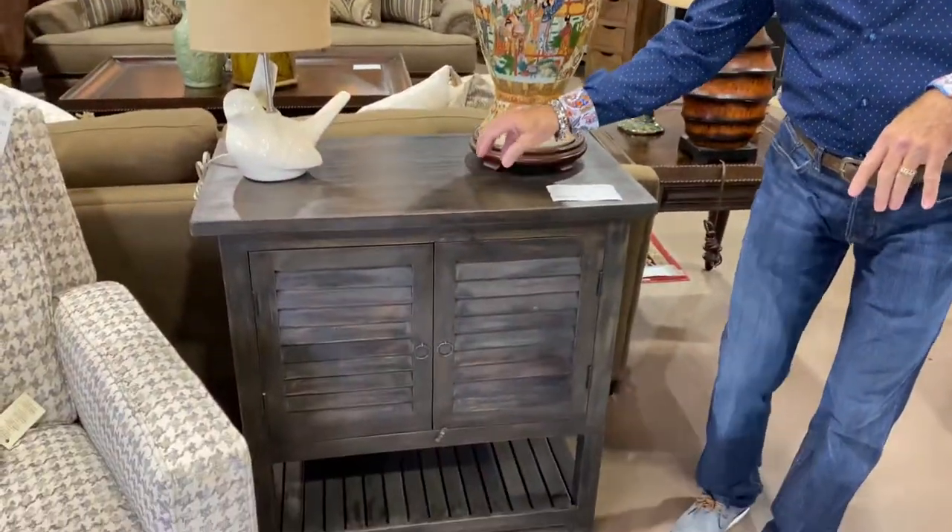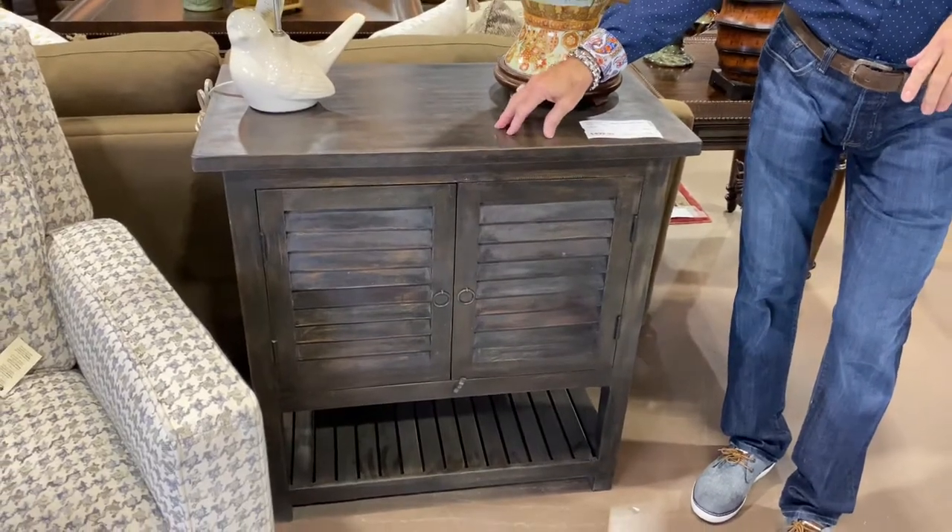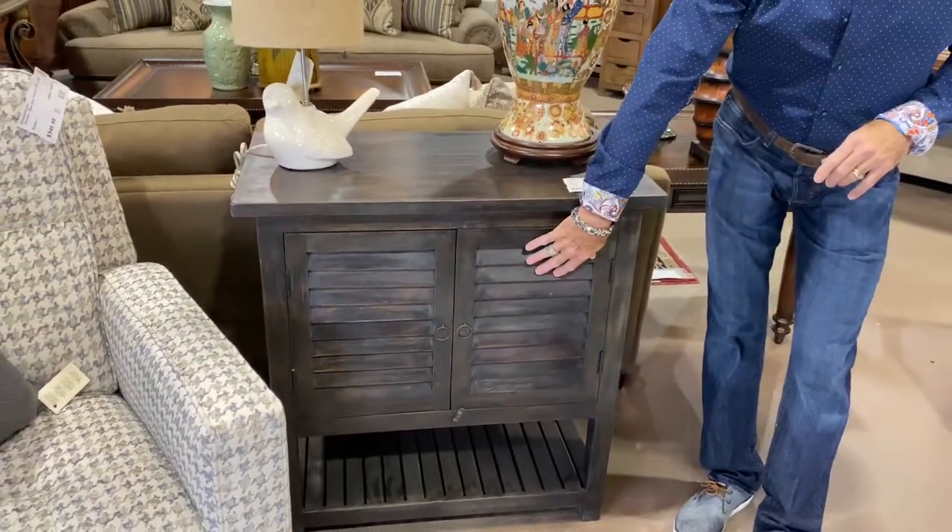If you like that cottage look, this is made out of reclaimed wood, very, very heavy — $499.99 with the shuttered doors.